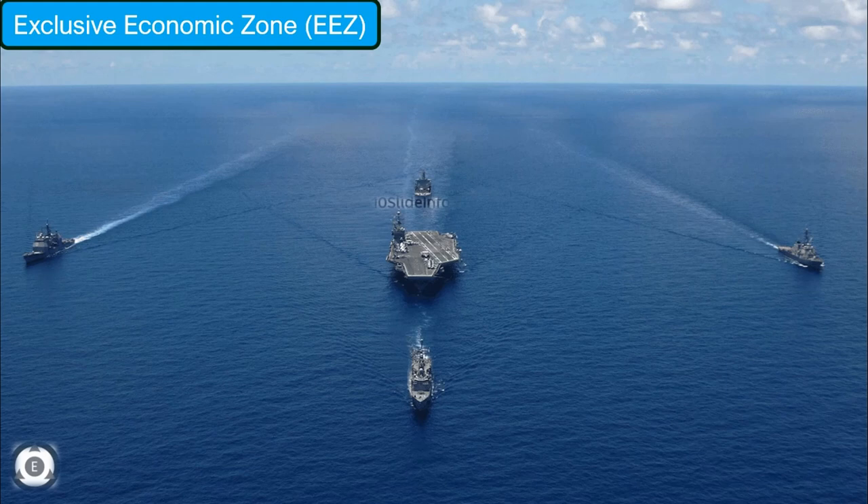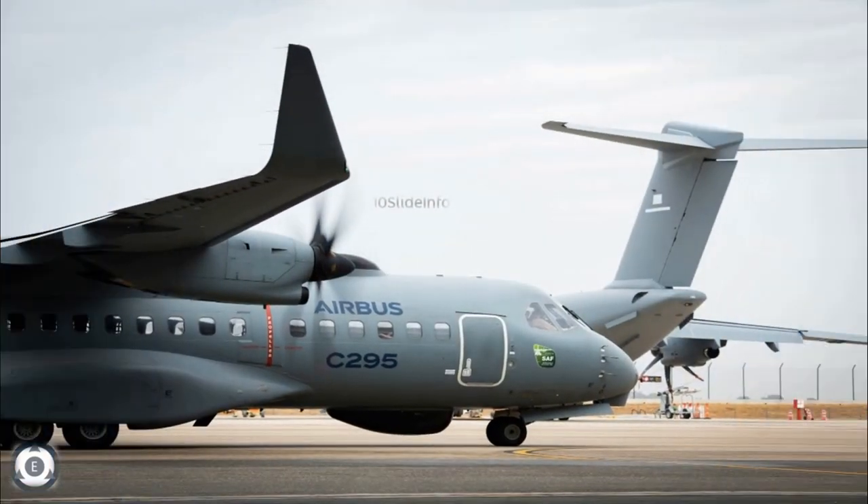In addition to monitoring India's Exclusive Economic Zone, the Indian Coast Guard will also be using these C-295 for search and rescue missions, as well as detecting and tracking sea and air targets.